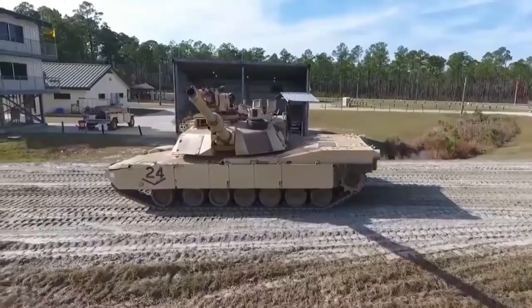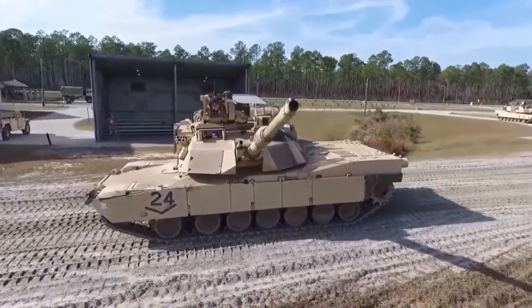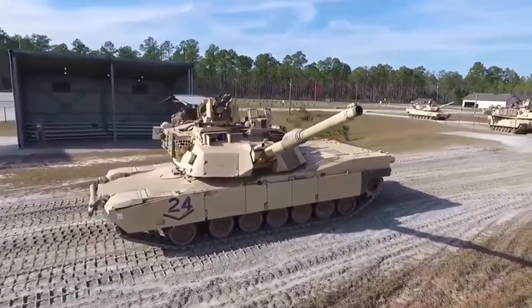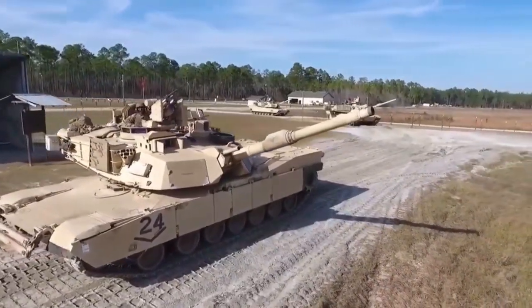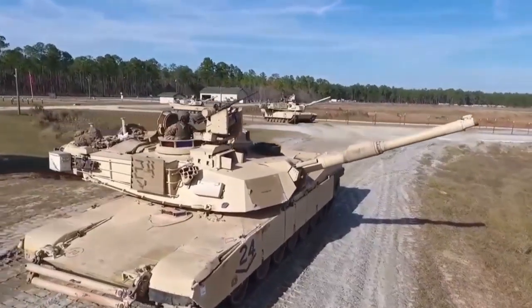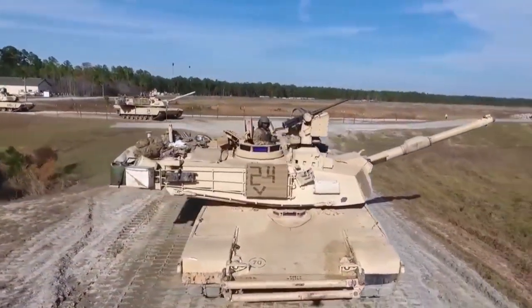Russia's most advanced T-14 Armata tank has received an anti-skid coating, which also enhances its camouflage. Mikhail Begman, head of the brigade at the Urovanseva defense manufacturer in charge of preparing the armor for the Victory Day parade in Moscow's Red Square, told TASS on Thursday.